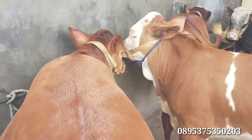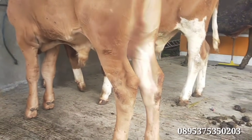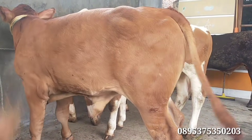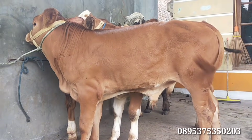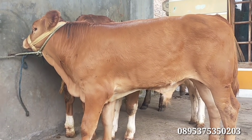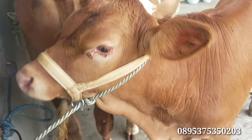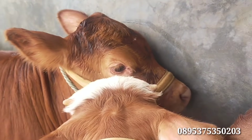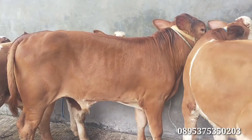Kita lanjut, ada limosin yang nomor 4. Umur 5 bulan. Kaki-kakinya besar. Atasnya tebal. Kepalanya tidak bertanduk, alias dugul. Ada harga Rp15.500.000. Limosin tanpa tanduk, mantul. Kepalanya bisa kita amati — kotak. Tebal atasnya.